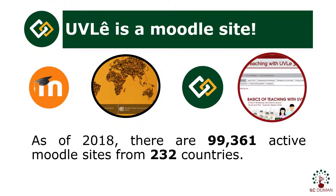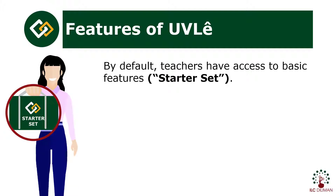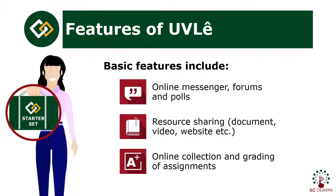As teachers, what can you do in UVLE? By default, teachers have access to basic features. Basic features include creation of discussion forums and online polls, sharing of documents, web pages, images, and audio-video files, and online collection and grading of assignments.